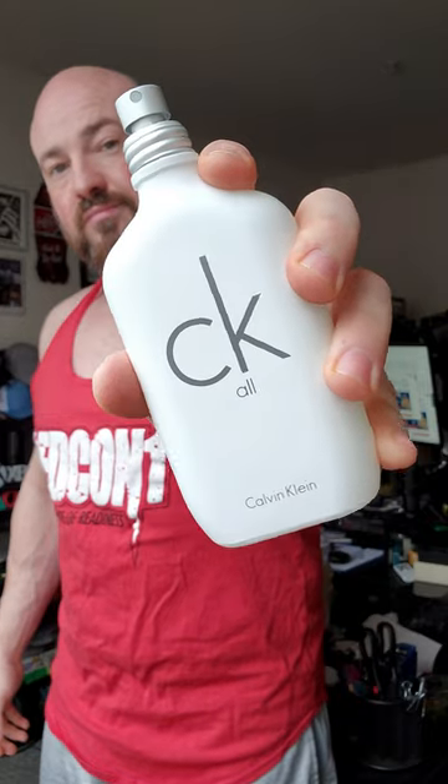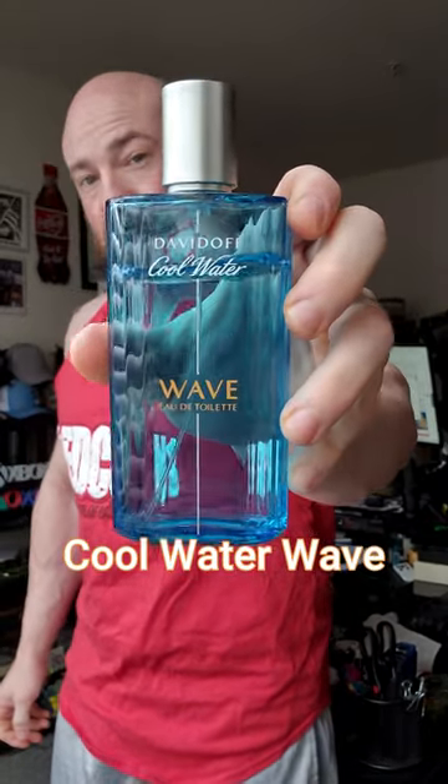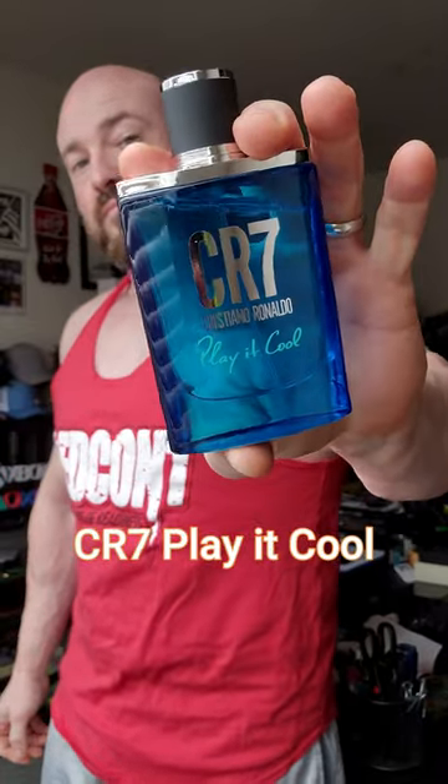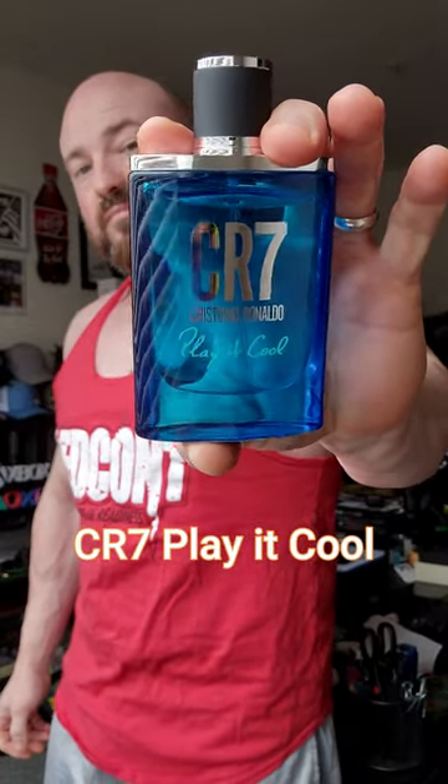CK All is a bright, fresh citrus with some creamy white florals. Cool Water Wave is aquatic shower gel with a little bit of spicy tones. CR7 is cool, sweet, aquatic, and bubblegum shower gel.